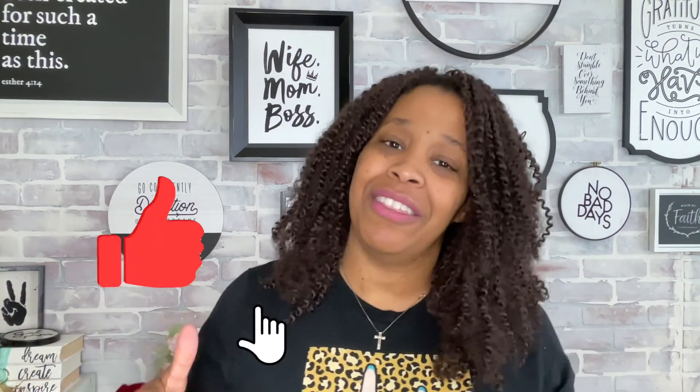Thank you so much for watching! Let me know in the comments — do your kids have fidget toys, and what are their favorites? We'd love to add them to our bin. Don't forget to head over to Instagram where you can hang out with me and the family daily. If you like this content, please like the video, subscribe to the channel, and hit the notification bell so you don't miss out on new videos!